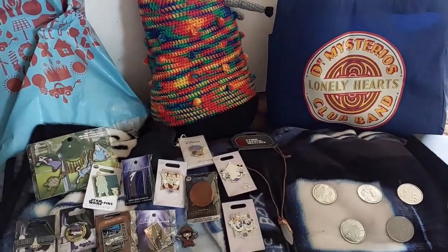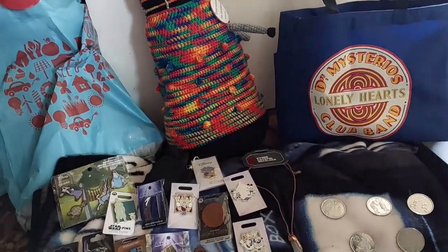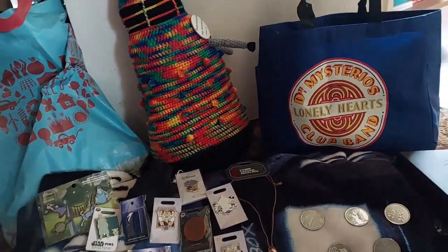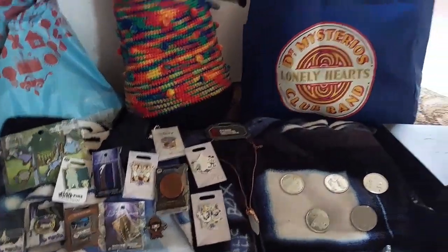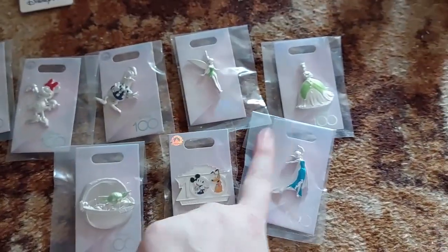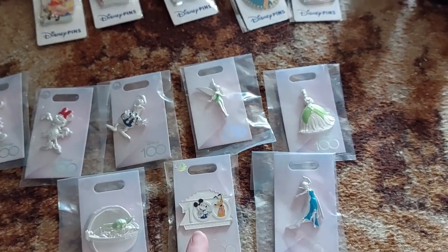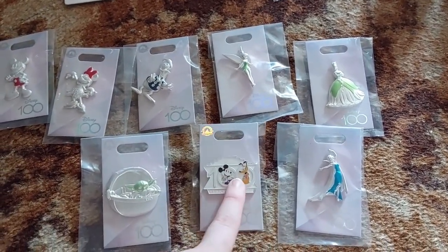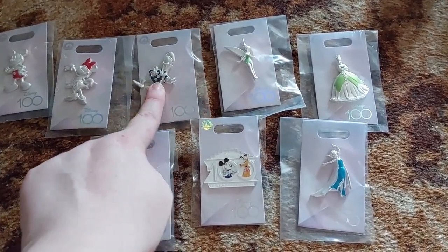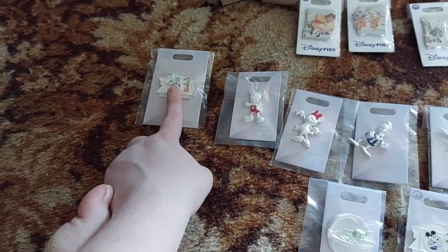These next pins I got online from Shop Disney. I've got Donald, Mickey and Minnie, Baby Yoda, and the Disney 100 Pluto and Goofy.